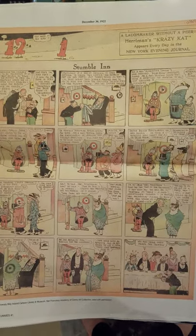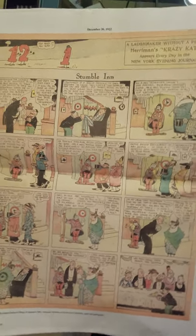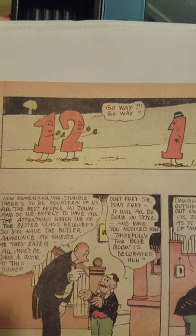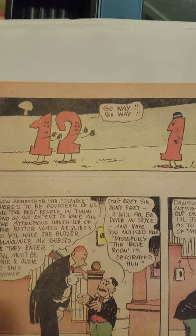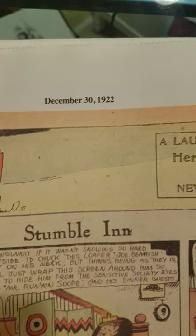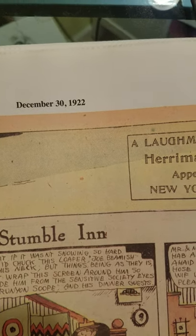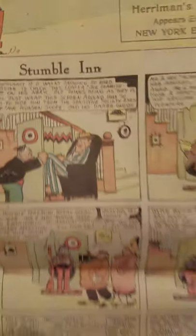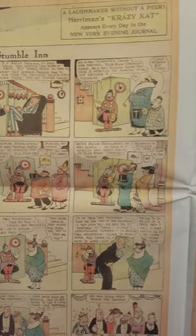Happy New Year. Call me stupid but I don't get this joke at all — 'Go away, go away, ha ha ha.' I don't know, it was 1922, like a day away from New Year's.